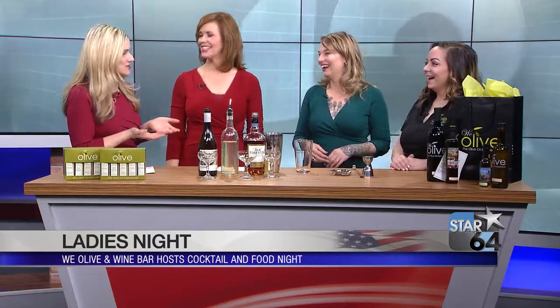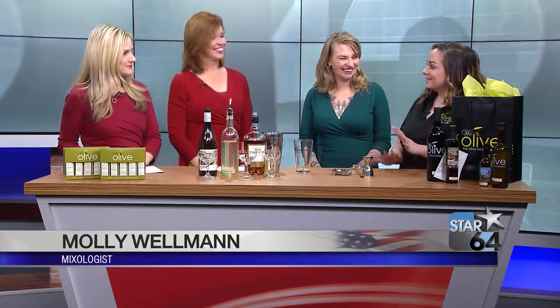It's a morning where you could use something to warm you up and cheer you up — it's so cold outside. So next Thursday, you guys are teaming up. So we're hosting a ladies night. It's not exclusive to ladies, but sometimes we like to do something special for the gals. Thursday evening we're doing cocktails with Molly Wellman.